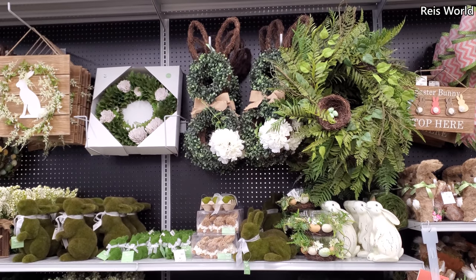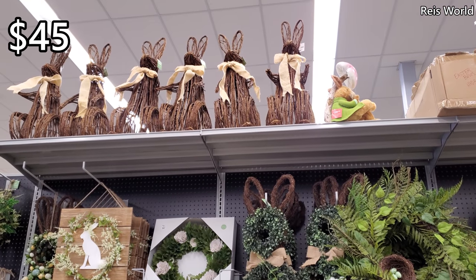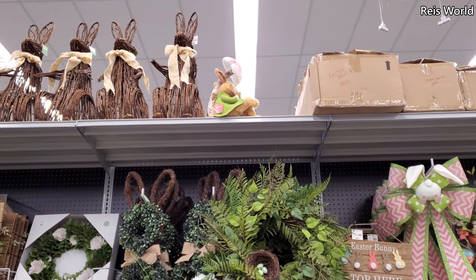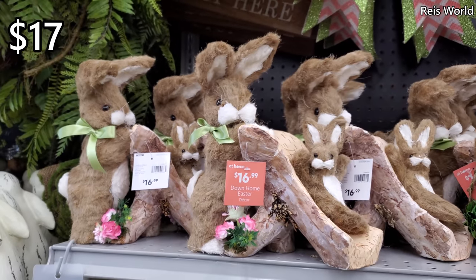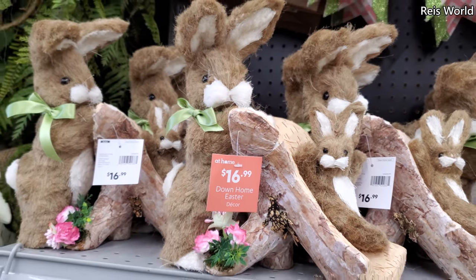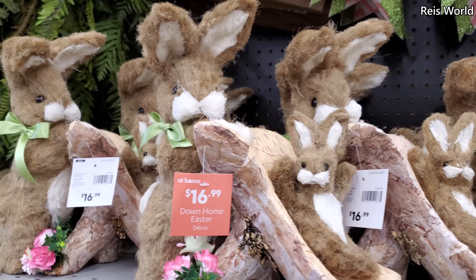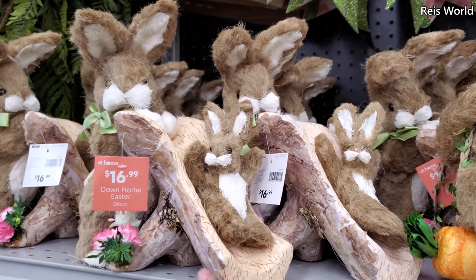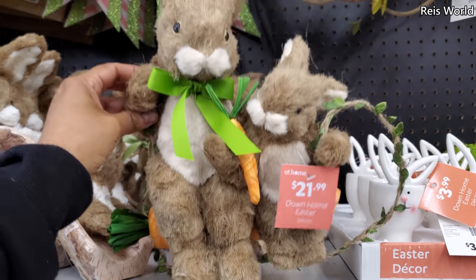Hey everyone, I just made it into the At Home store and they do have an Easter setup. Look how cute - those bunnies on top are $45, and the little guy next to it with the mushroom is $30. Look how cute - Easter home decor! If you're looking online, I'm not sure if the At Home store is adding items online. Look, really cute - sliding down the little log, and look at that one on a swing - a carrot swing for $22.